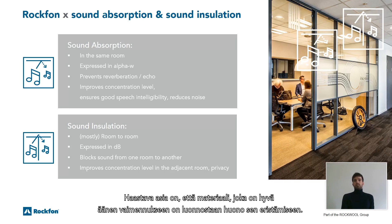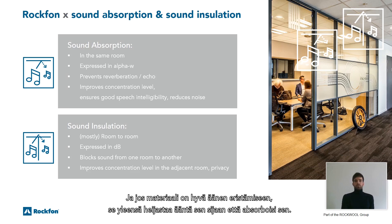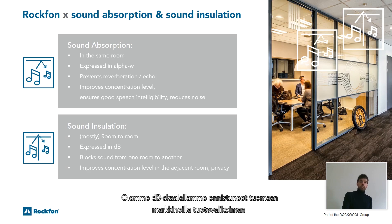The tricky thing is that when a material is good at absorbing sound, it's naturally bad at insulating it. Also, if the material is good at blocking sound, it mostly reflects sound instead of absorbing it. With our dB range, we manage to have a product range on the market that is good at both absorbing sound and insulating sound.